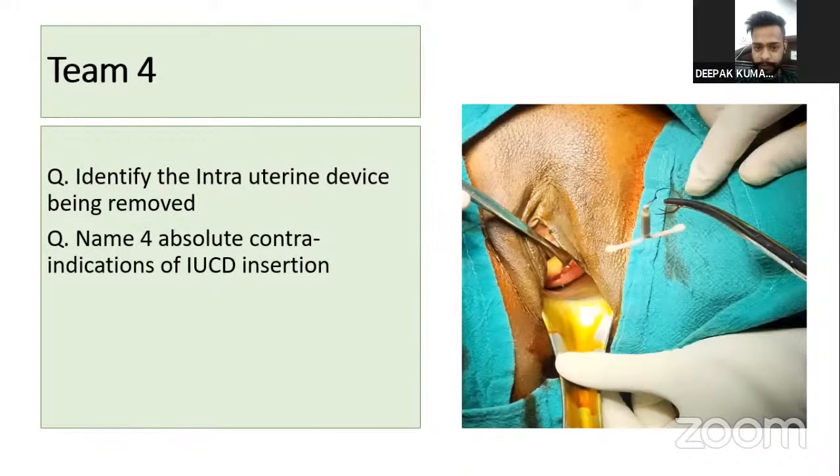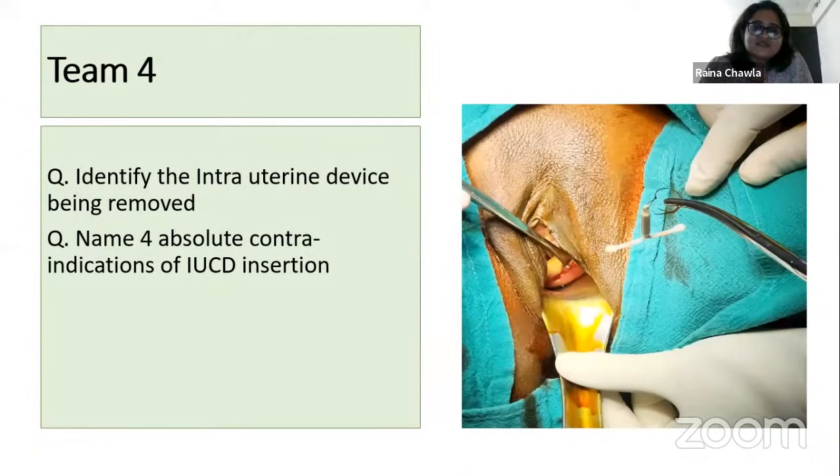This is actually a Mirena — an LNG-IUD, not a copper T. There is no copper coiling on it; it is completely white. From the audience: ca cervix, undiagnosed vaginal bleeding, and previous history of ectopic as a relative contraindication. Absolute contraindications also include a uterine anomaly with a distorted uterine cavity. Himanshu gets five points.